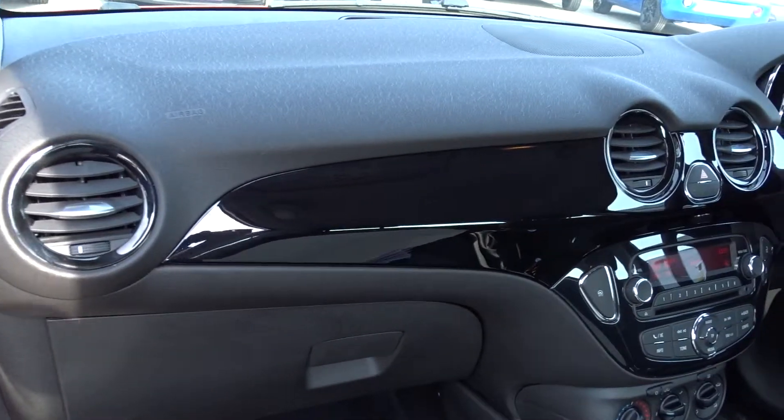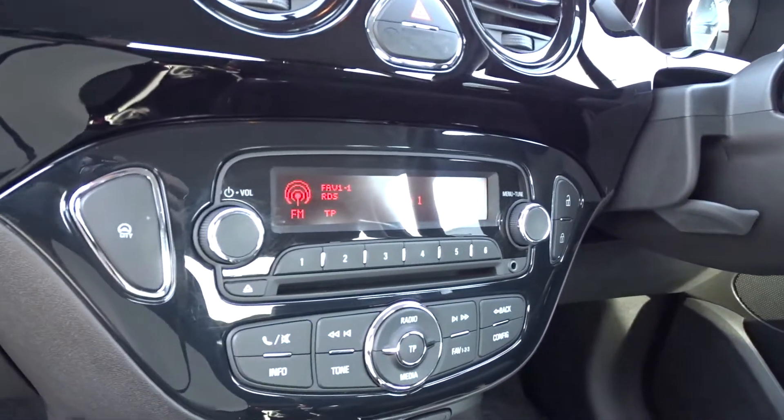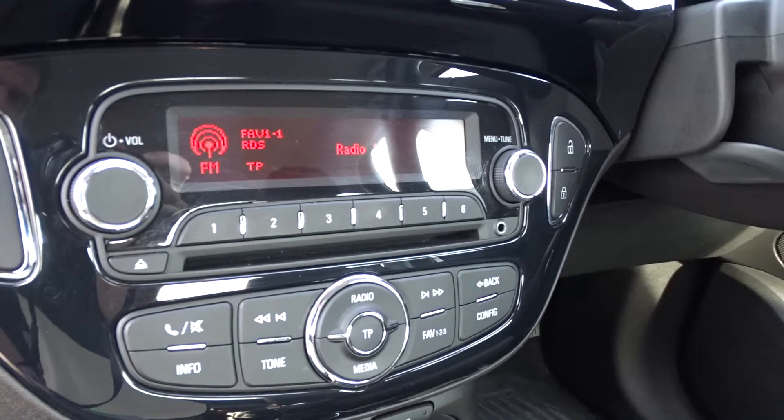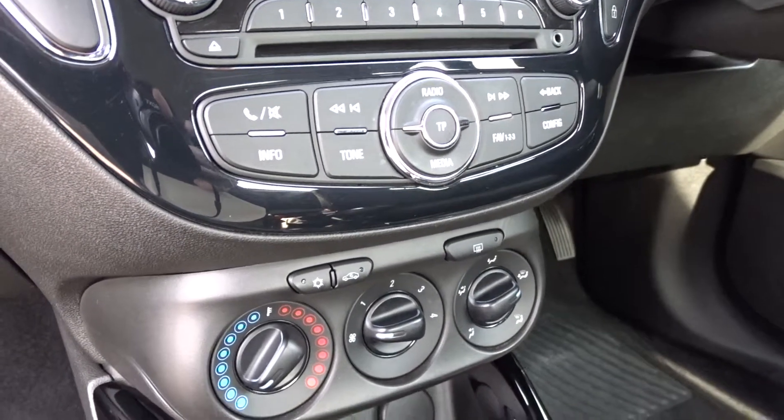There's a really nice finish to the dashboard display here — the piano black finish and the retro modern dashboard look. Entertainment is provided by a radio CD player with Bluetooth device connectivity, as well as both USB and auxiliary device connection.